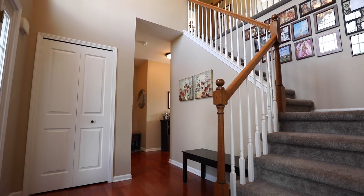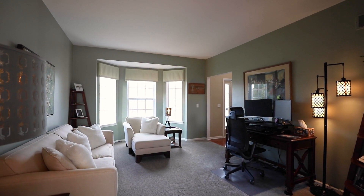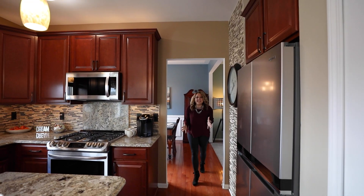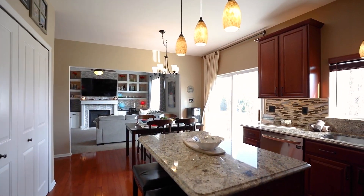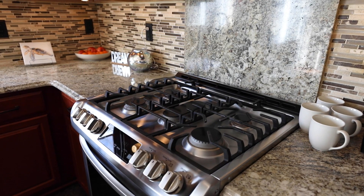Off the main entrance, find a beautiful sitting room with a bay window and a formal dining room. Fantastic eat-in kitchen with stainless steel appliances, granite countertops, custom cabinets, and a mosaic tile backsplash.